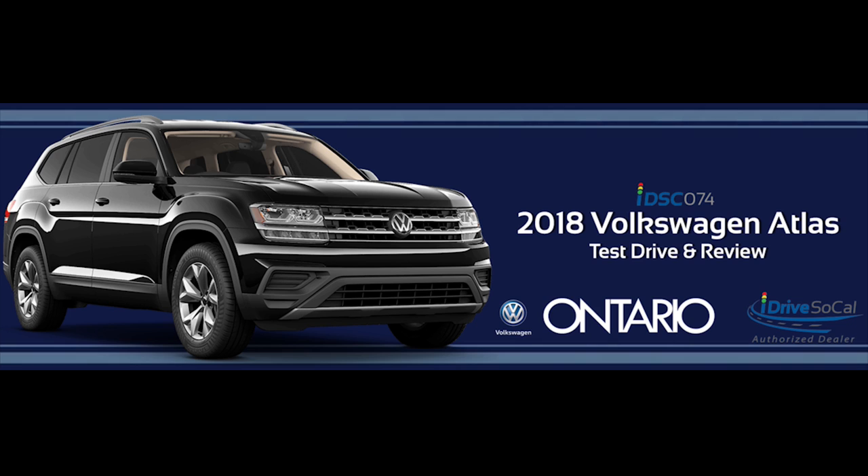Be sure to stop out, say hi to the guys, and test drive an Atlas. They're just off the 15 in Ontario, California, and at OntarioVW.com. For I Drive SoCal, I'm Tom Smith — thank you for listening. This episode was engineered and edited by Micah Palmquist.